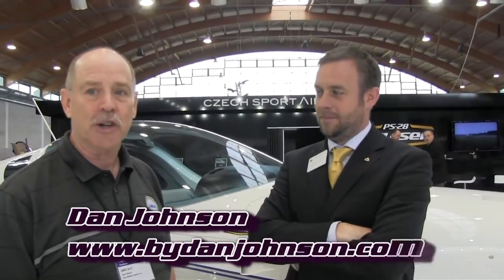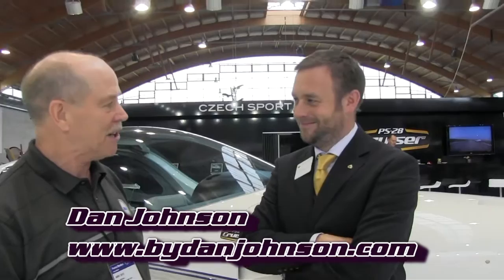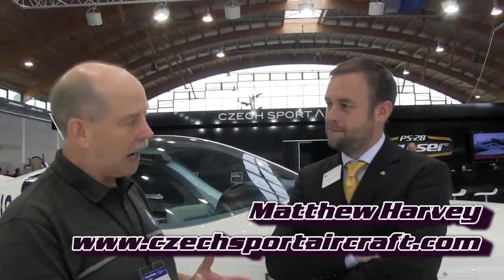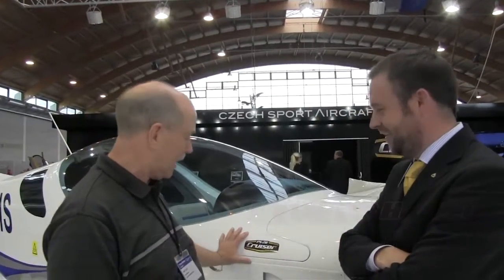We are here at Aero, the grand show for light aircraft in Europe, and we're thanking BRS for allowing us to make these videos here at the show. We've come by Czech Sport Aircraft here, and we're talking with Matthew Harvey, Vice President of Sales and Marketing for Czech Sport Aircraft. Matthew is going to tell us a few things about how it's going internationally, but I've got to ask you a question first, because our camera is picking this up.